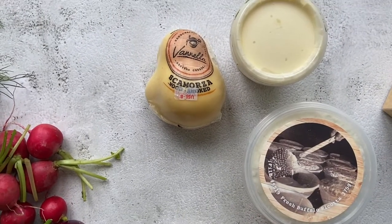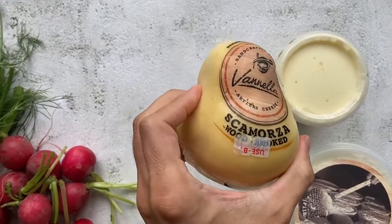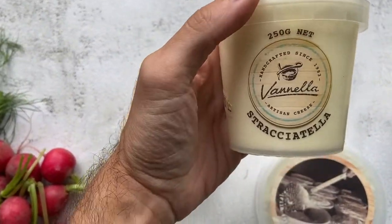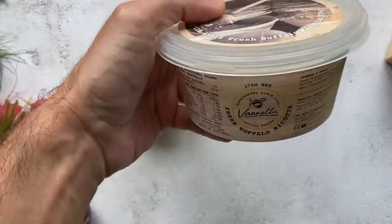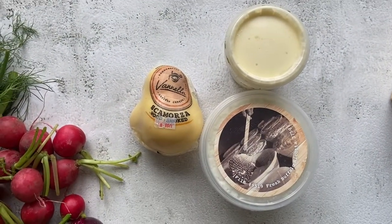I got some nice cheeses, all made here in Sydney. I got a scamorza, stracciatella — one of my favourites, I love stracciatella — and a buffalo ricotta. They make really good cheeses.